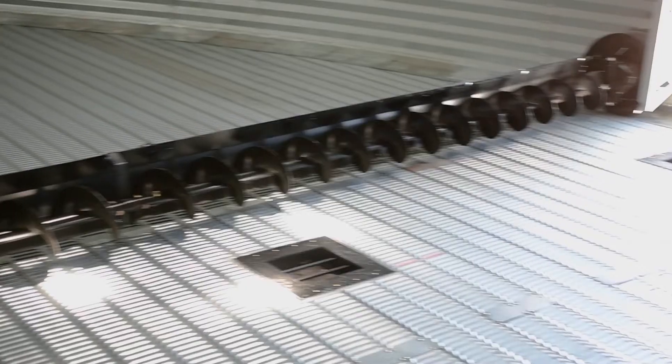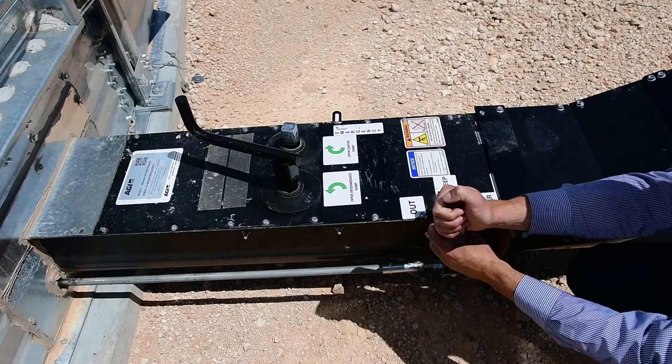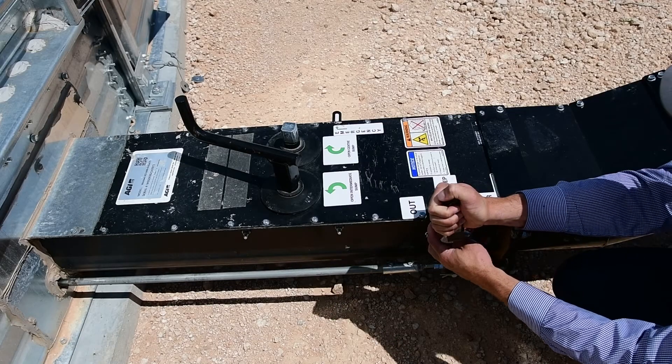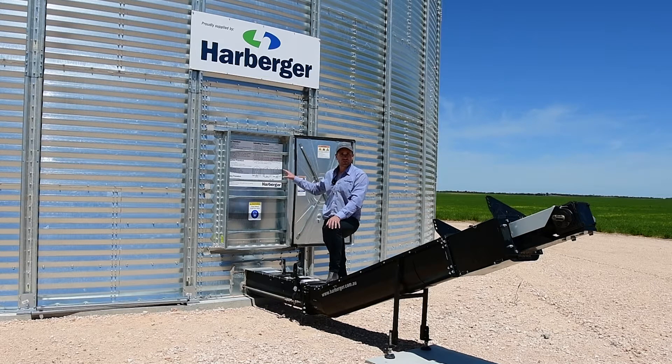On top of the false floor we have our sweep. That sweep is a mechanical drive, controlled externally, so there's no getting inside the silo to engage the sweep — it's all done mechanically through this lever. There are no separate lines or cords that drive the sweep; it's all done through the one drive line, which makes it simple and effective.